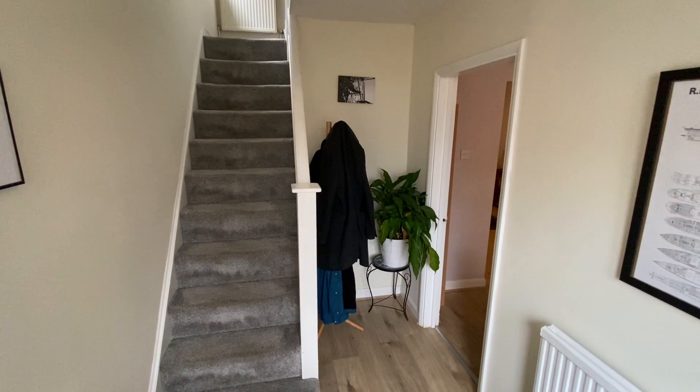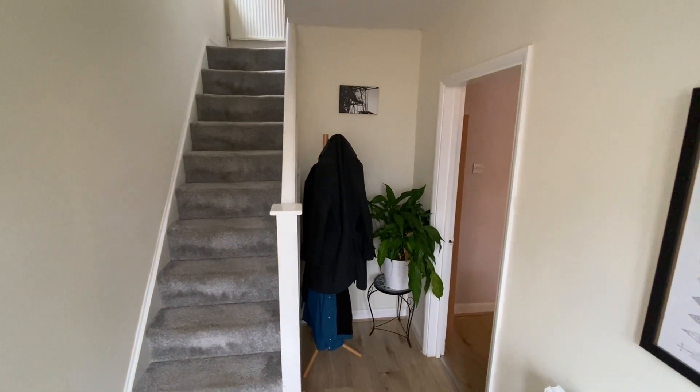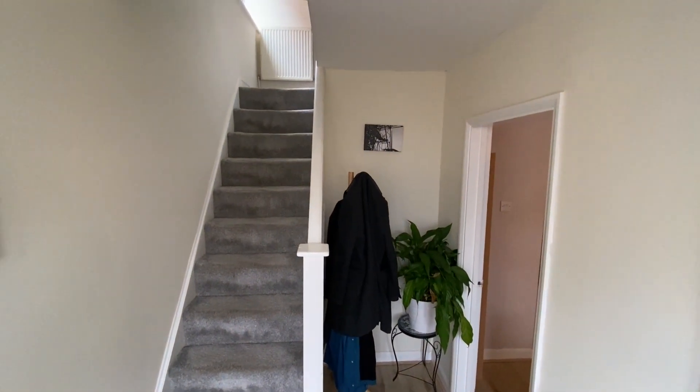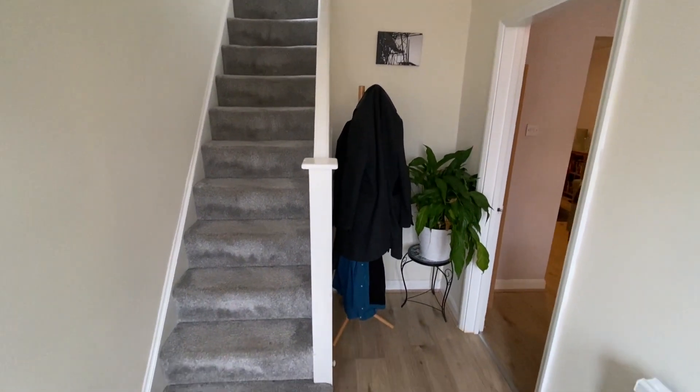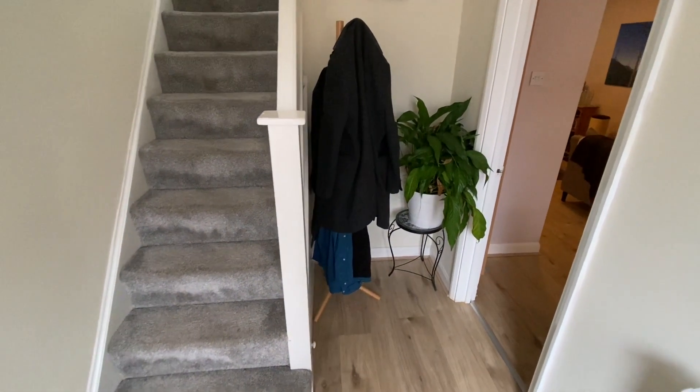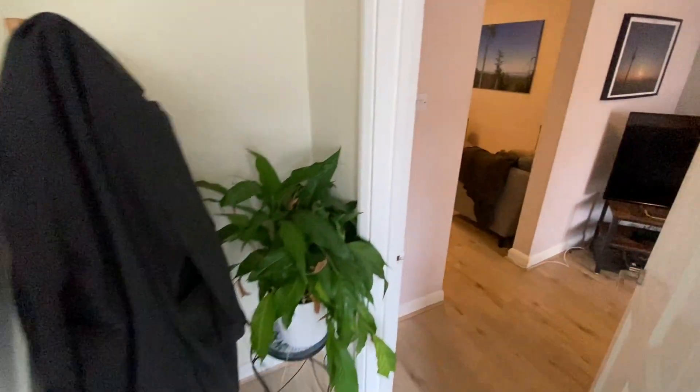Having a look around inside the property, from the entrance hall we have a staircase up to the first floor landing where we'll find all three bedrooms and the family bathroom. There's also maintenance timber finished flooring which extends through to the lounge.